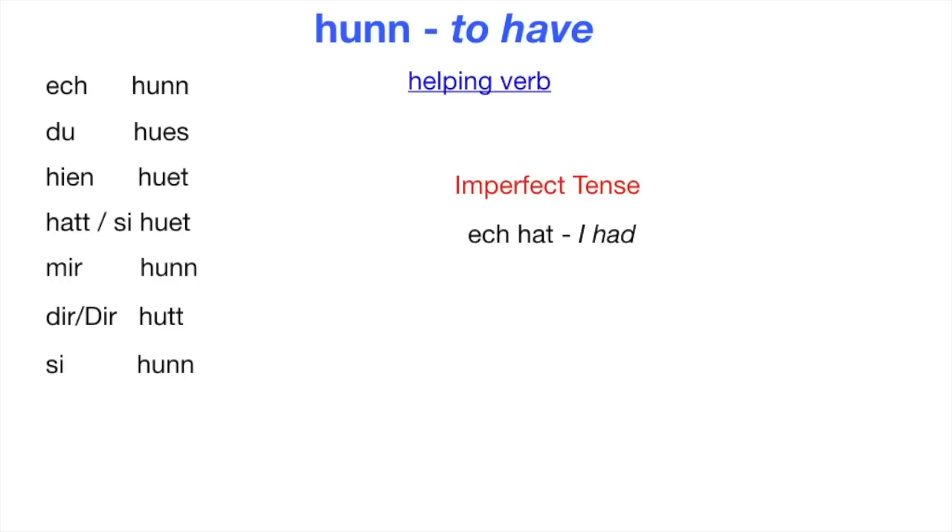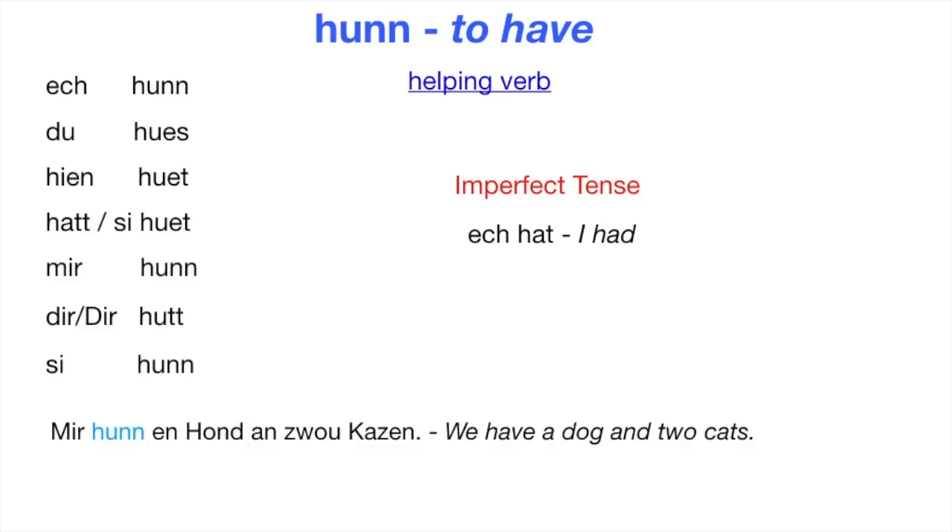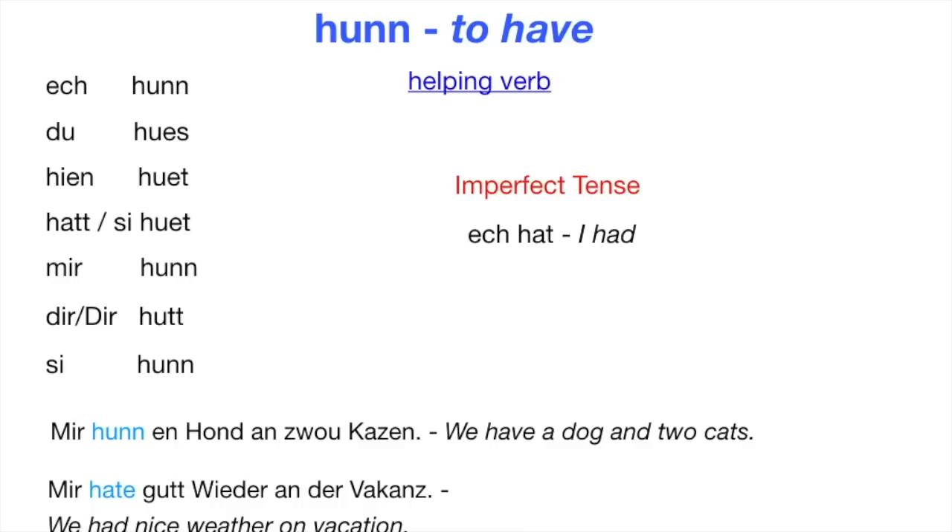Let's have some example sentences. Mier hun een hond aan zwo katzen — we have a dog and two cats. Mier hát gut vierder aan de vakantz — we had nice weather on vacation.